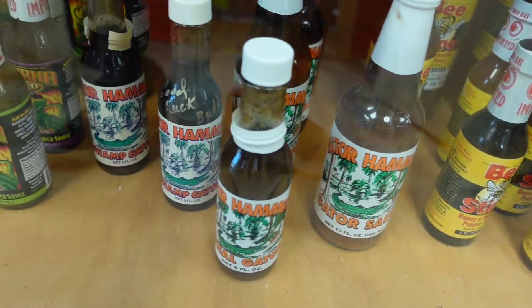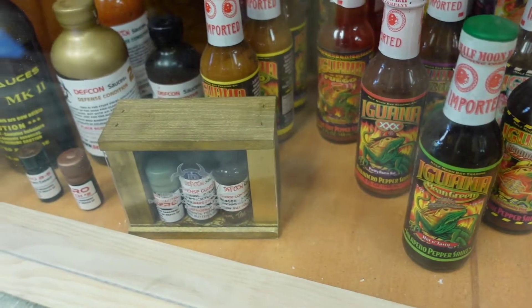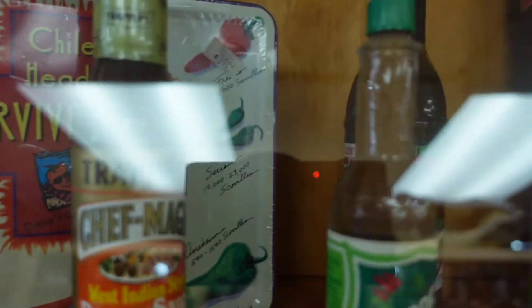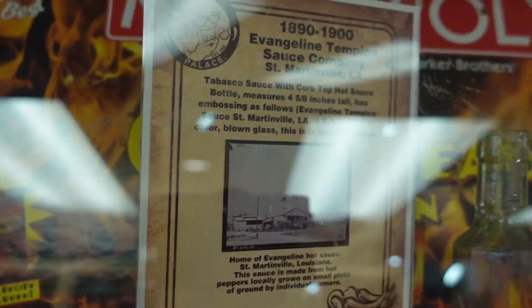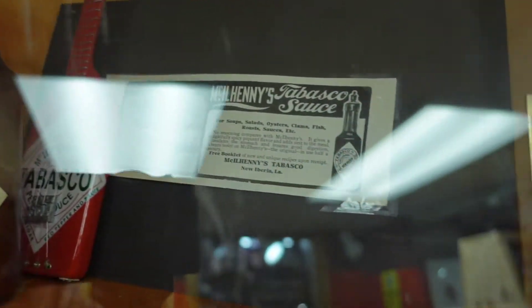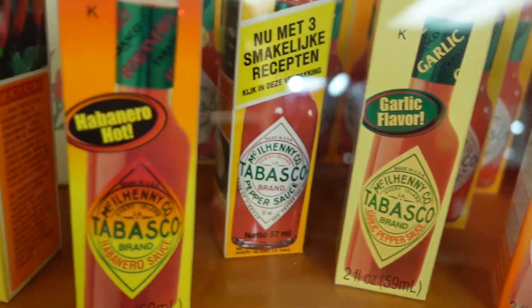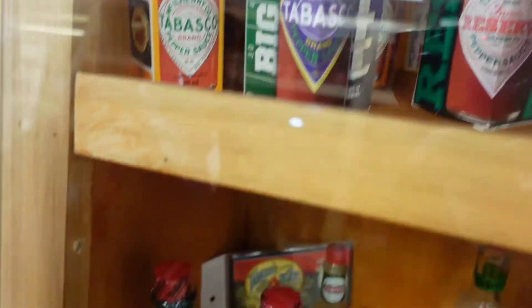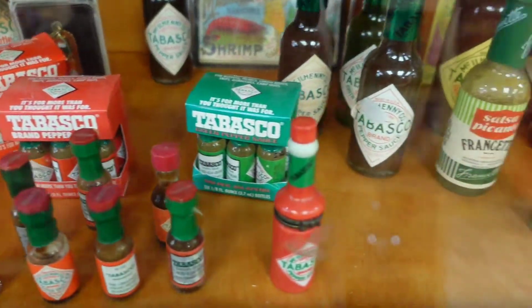Even for those who don't happen to be really big into the hot sauce world, there are several brands that have become household names that everybody recognizes. One of those famous brands is, of course, Tabasco sauce. Besides being one of the most well-known sauce companies, they're also one of the oldest in the United States, having been around since 1868. Since then, they've always managed to be one of the top selling brands in the hot sauce industry. They even offer a very cool tour of their company headquarters — you might have to check that out sometime.